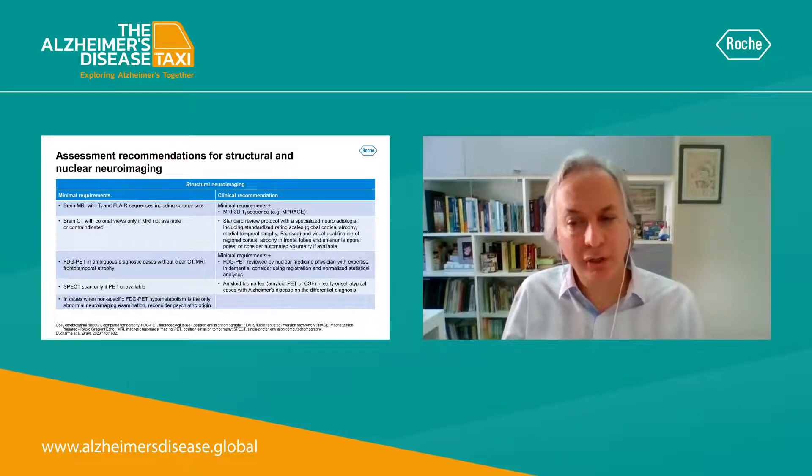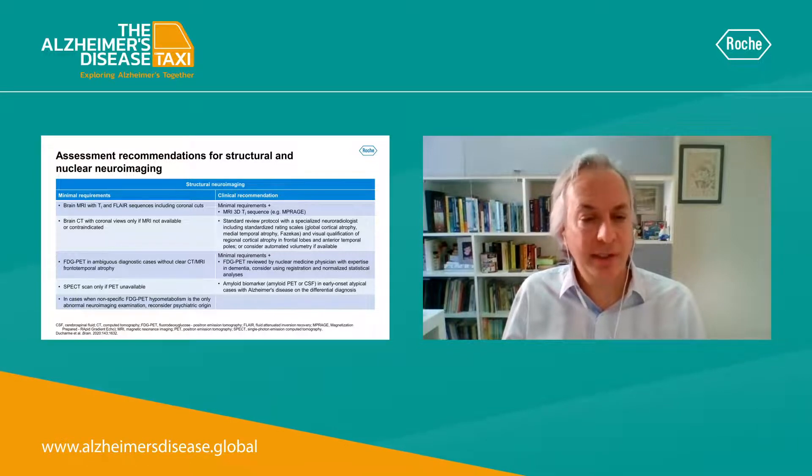In terms of structural and nuclear neuroimaging, brain MRI is the ideal structural neuroimaging method to be used, with brain CT only if MRI is not available or contraindicated. FDG-PET is a very useful tool in situations where there is ambiguous diagnosis or where MRI or CT do not show clear frontotemporal atrophy.